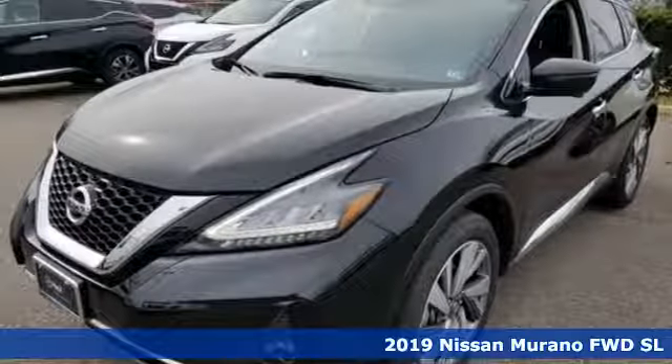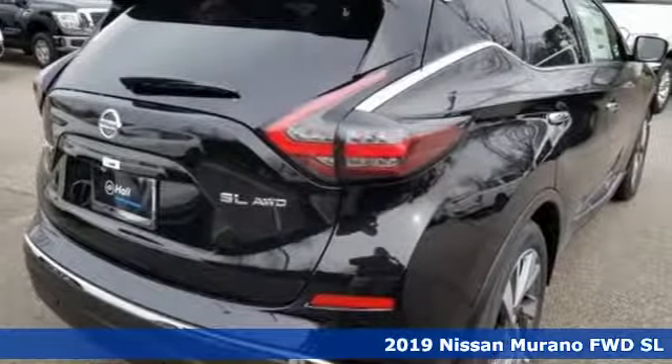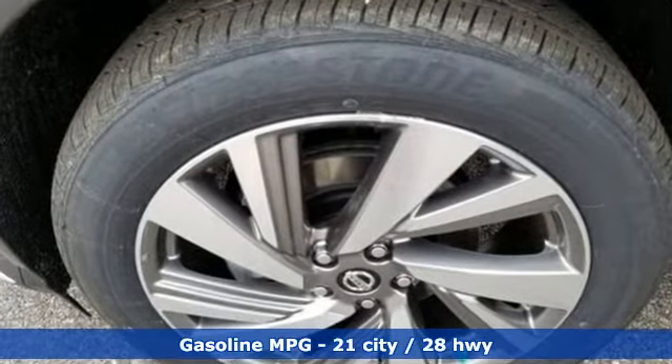Here's a new 2019 Nissan Murano. This crossover has a sleek design, comfortable interior, and plenty of power. So you can be more than just a driver — you can be a host. And with features like these, every drive's a pleasure.